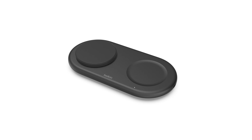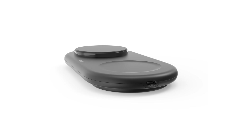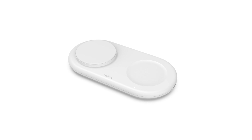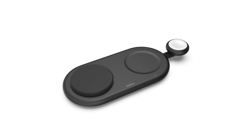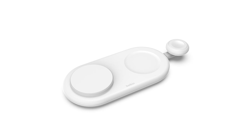Next is the Boost Charge Pro Wireless 3-in-1 Pad with Qi2. This charger uses the new Qi2 standard for faster 15-watt charging and is also compatible with 5-watt Qi devices. It even has a USB-C port for quickly charging newer Apple Watch models. Plus, it's MagSafe compatible and has a sleek, compact design.